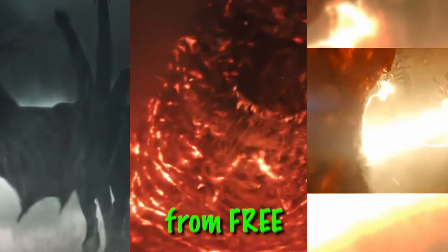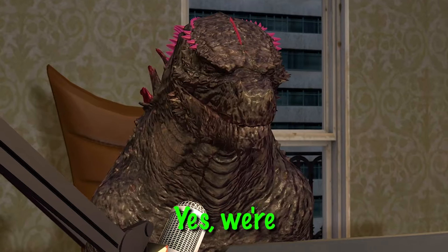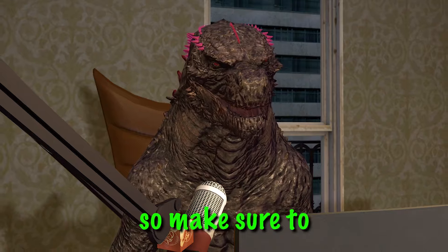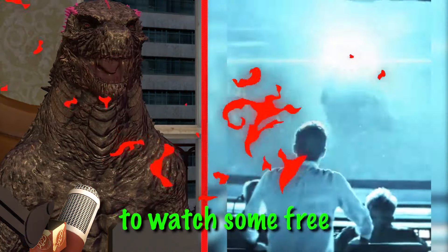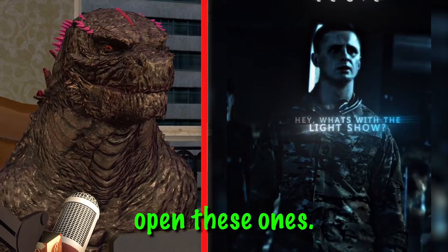In today's video I've got a bunch of edits ranging from free all the way to five hundred dollars. Yes, we're gonna be seeing an edit that cost me five hundred dollars, so make sure to stick to the end. Right now we're gonna watch some free ones — you can literally go on TikTok and open these.